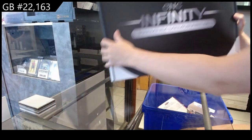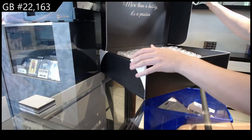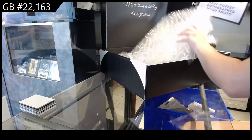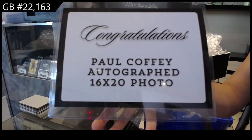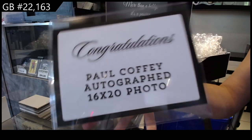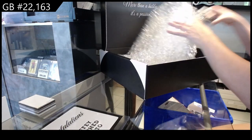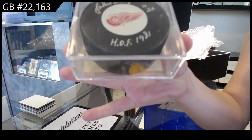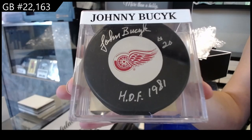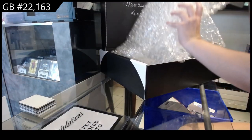We have the CNC Infinity Premium Memorabilia. We have a Paul Coffey autographed 16 by 20 — Paul Coffey autographed 16 by 20. Anna, do you mind grabbing that for me so I can show it off? Thank you. We have got an autographed puck of Johnny Busick. These are like my favorite pieces we have in the store — I absolutely adore them.